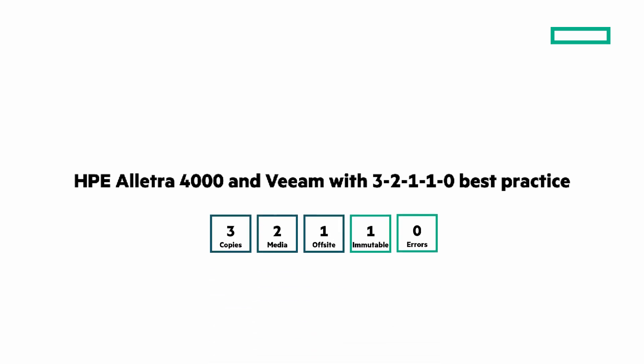Next is the 3-2-1-1-0 best practices — it's grown from being just 3-2-1. What are they? Three copies of data, on two different media, one off-site, one immutable to protect you from ransomware, and zero errors. Let's look at how we do this with Veeam and HPE Electra 4000.